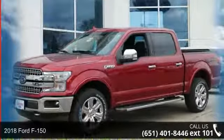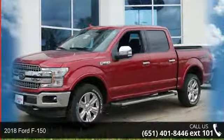Check out this 2018 Ford F-150. This may be the set of wheels you've been looking for.